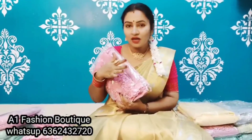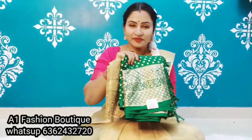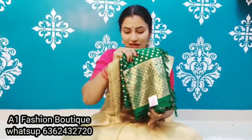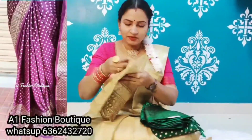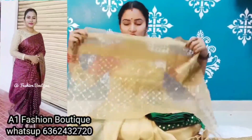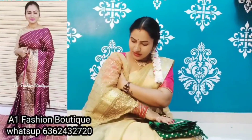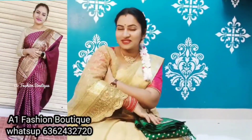This is the top of the top. This is the silver print. This is the dark color. This is the golden blouse. This is the netted. This is the 3/4 stitch. This is the same.